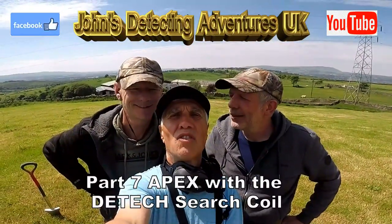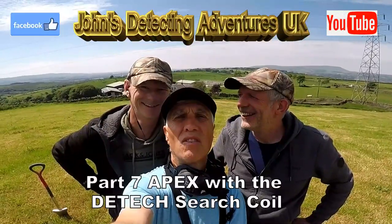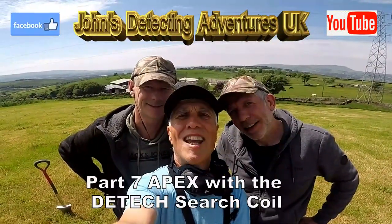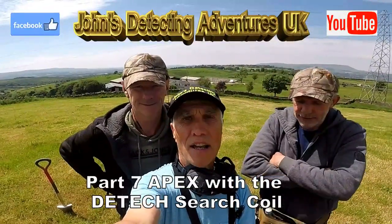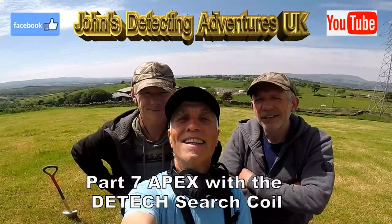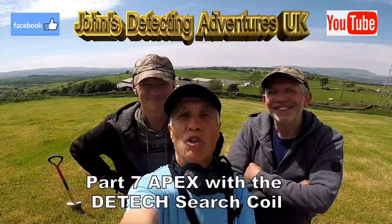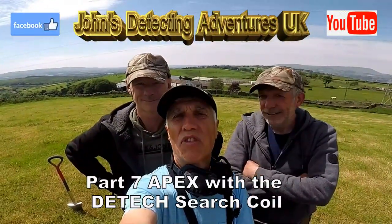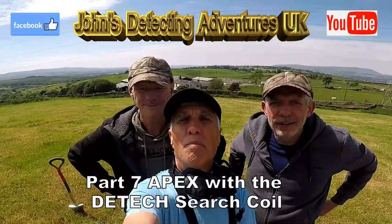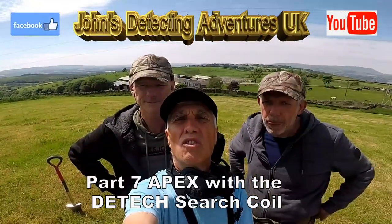Welcome to Jaws Metal Detecting Adventures. Here we are today on a field trying out the Apex with the new DTEC search coil. This is part seven and I'm with my mates today — Darren and Rob. We're hoping to find some silver because this field is full of footpaths and loads of history, but time will tell.